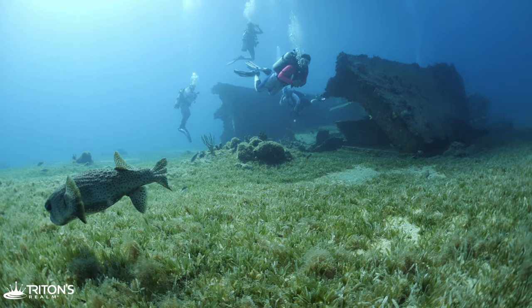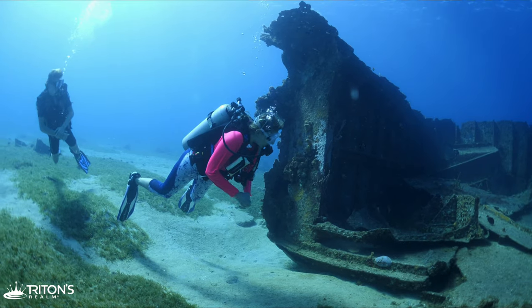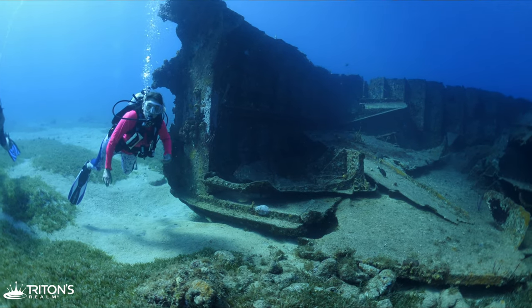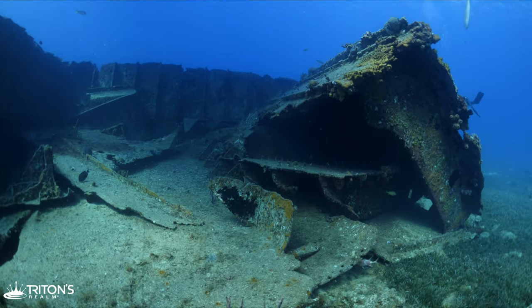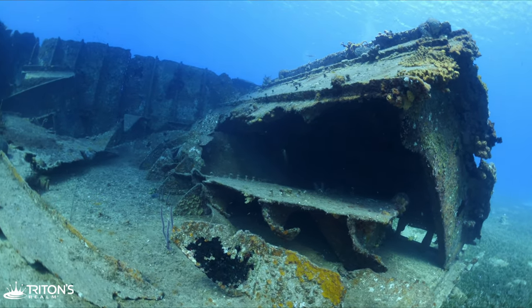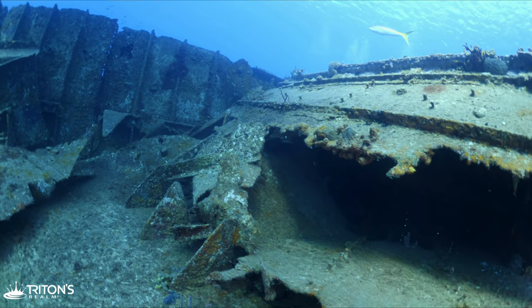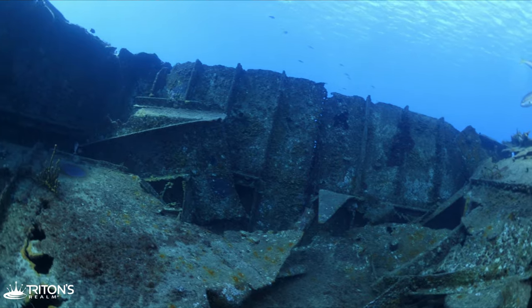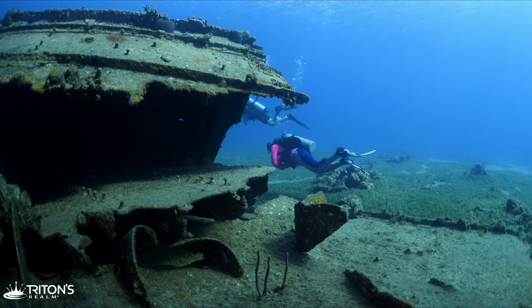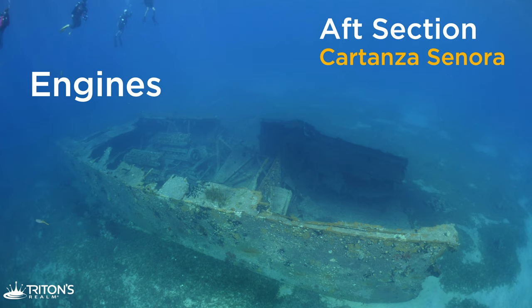In 1979, the Cartanza was dropped intentionally in 85 feet or 25 meters of water. In 1989, just ten years later, Hurricane Hugo rolled the ship across the sea floor, breaking her into three distinct parts and laying them to rest in 40 feet or 12 meters of water in what is now called Shipwreck Cove at Buck Island. We're diving today to explore all three sections of the shipwreck.